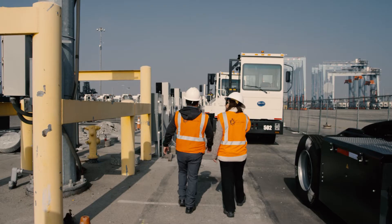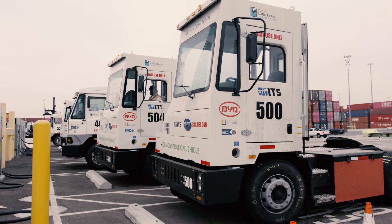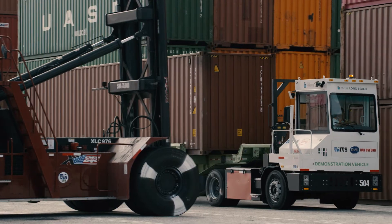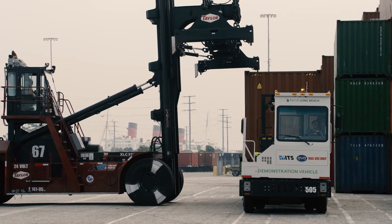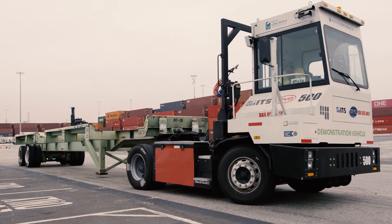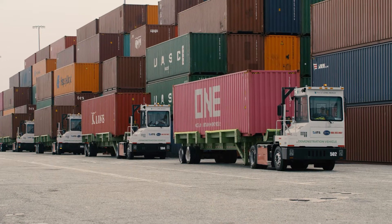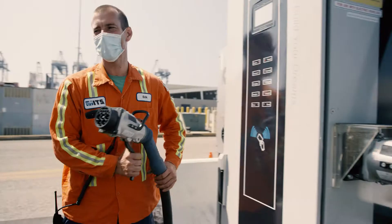At the Port of Long Beach, a zero emissions demonstration project is underway at ITS at Pier G, where seven electric vehicles are being tested to determine feasibility and scalability. The trucks and the charging stations have been built by BYD, a large manufacturer of electric vehicles. Their goal is to design and manufacture a robust electric truck that can be charged quickly between shifts and work multiple shifts. This is critical, as the ability to guarantee efficient port operations is a key requirement for the large scale deployment of this new zero emissions technology.